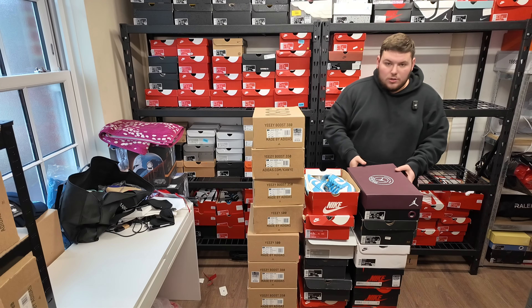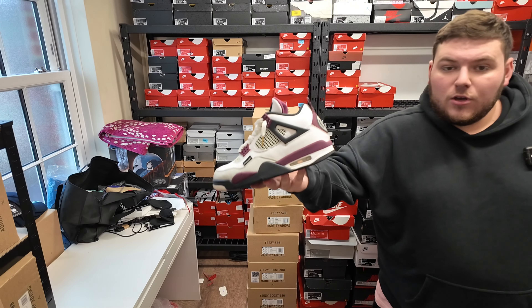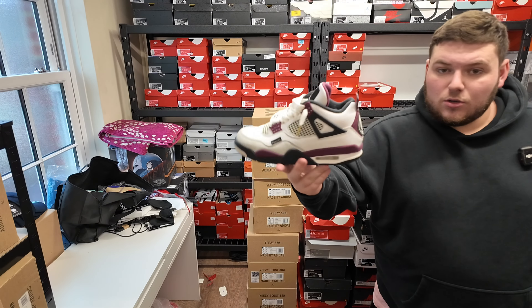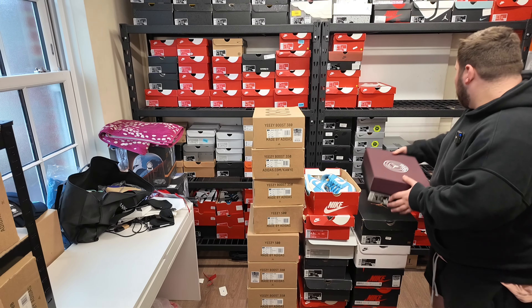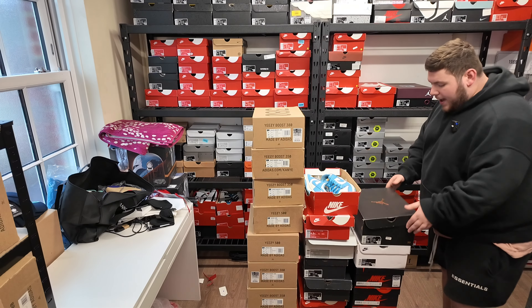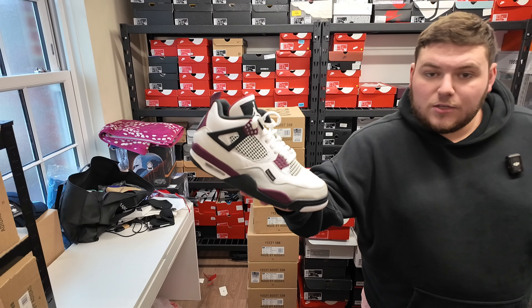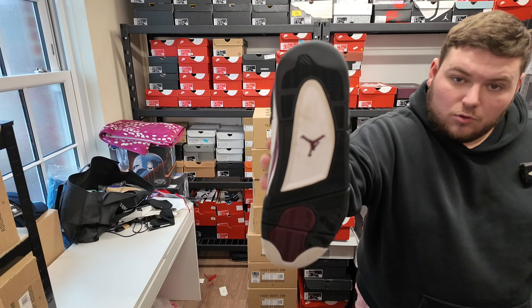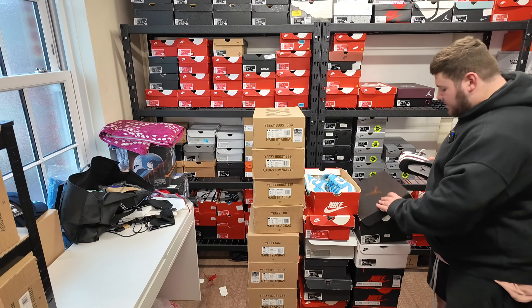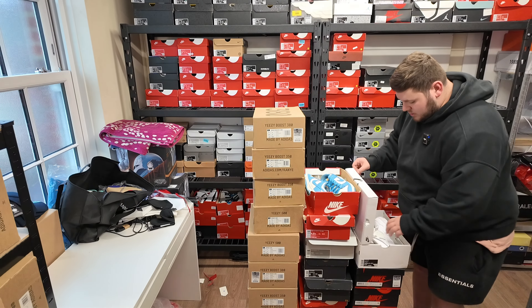Starting off with the Jordans. First up we have a pair of Jordan 4 PSGs — these ones are a size seven. Then we have another pair of Jordan 4 PSGs — these have a factory replacement box, they're a size eight, literally worn one time, really good condition.